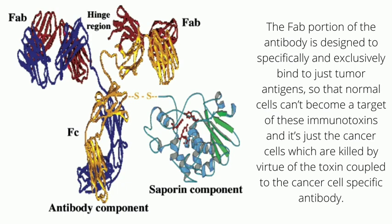The immunotoxin independently seeks out and binds to the tumor cell antigens, thereby placing the potent toxin in close vicinity of the tumor cell, resulting in effective killing of the same.